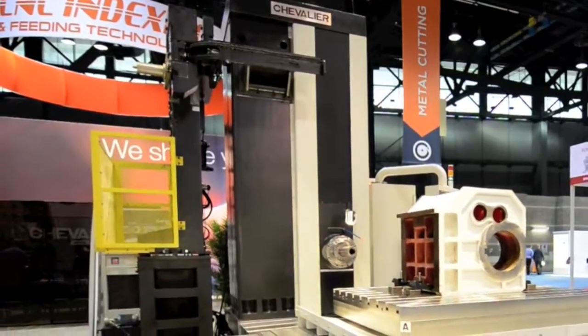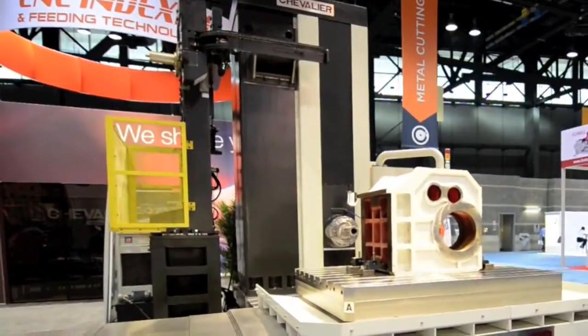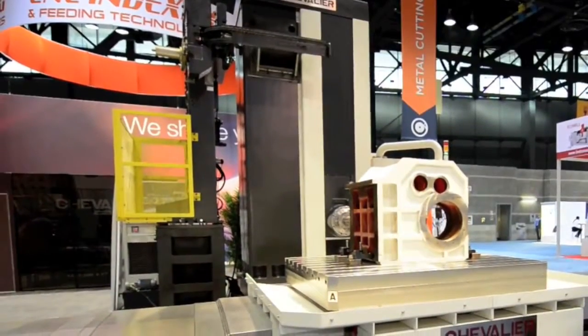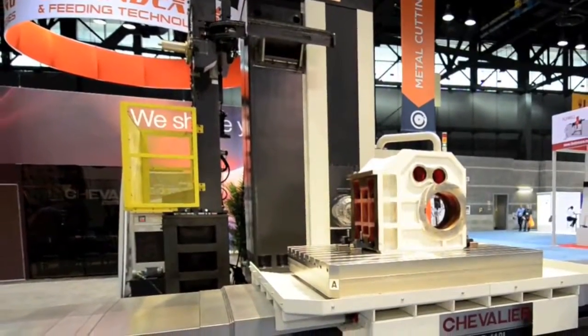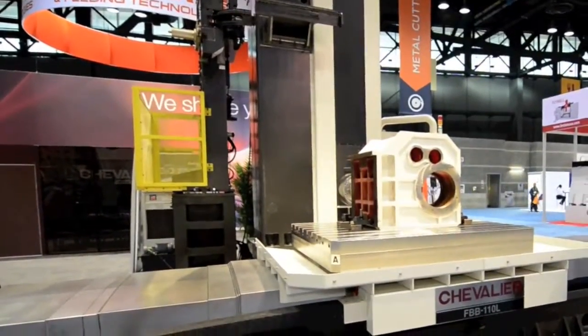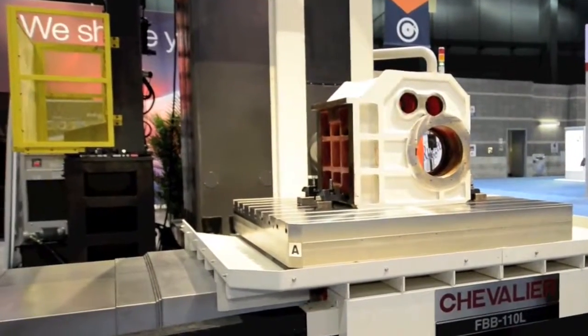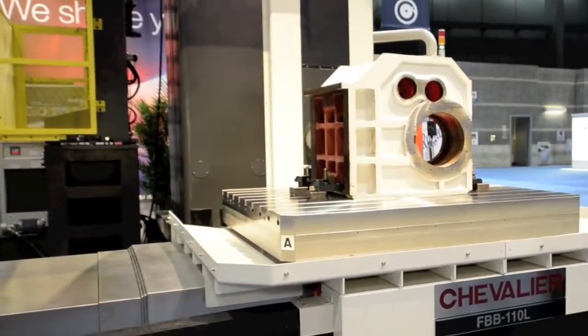Chevalier is now becoming the number one leader in large boring mills, VTLs, and double-column machines because of Chevalier's pricing and reliability, making it the best machine and value in its class. Behind me here is the 3-meter floor model boring mill available by Chevalier.